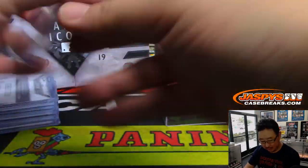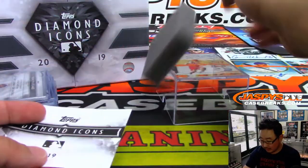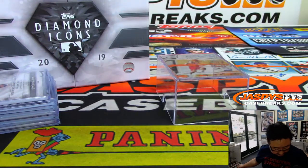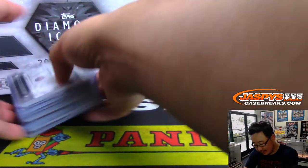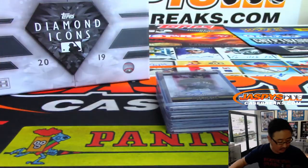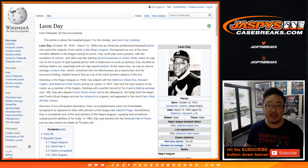All right, so there you go. Now let's type in all of those hits, roll the dice, randomize your names, randomize the hits, and we'll see what you end up with. There he is — Leon Day.